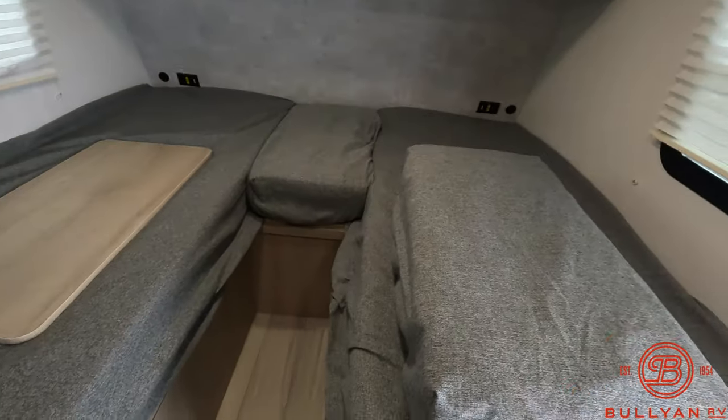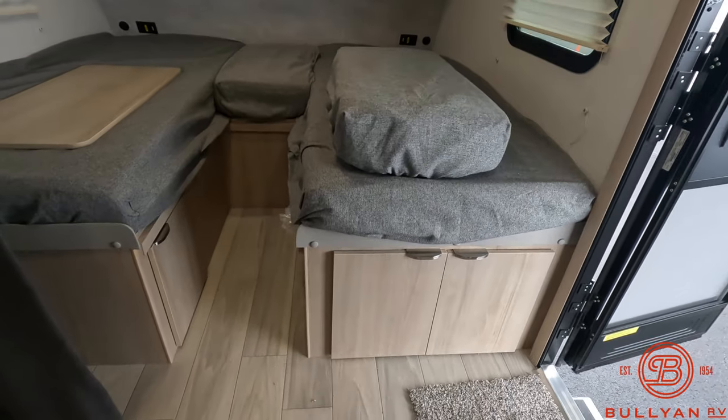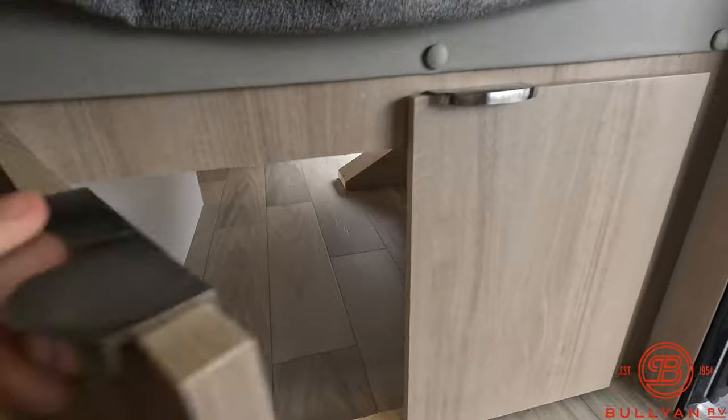You can also convert the twin bed setup into one large king bed. There is storage down below the bed area which connects directly into the pass-through storage.